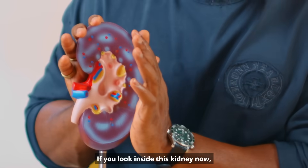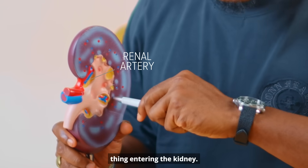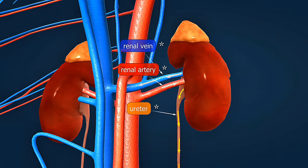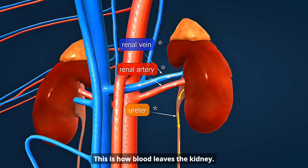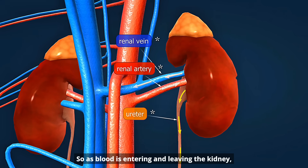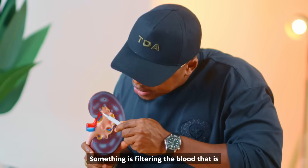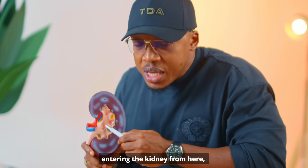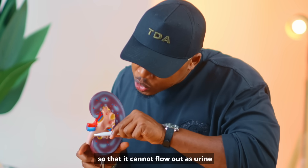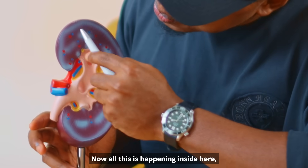If you look inside the kidney — this is what happens if they cut your kidney in two. You can see this red thing entering the kidney; this is how blood enters, called the renal artery. There's also the renal vein — this is how blood leaves the kidney. As blood is entering and leaving, something is filtering that blood and giving out the waste material as urine. All of this is happening inside here.